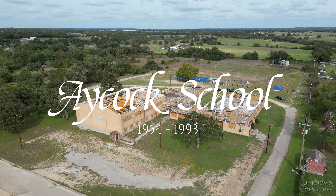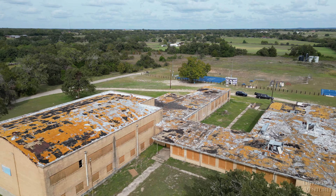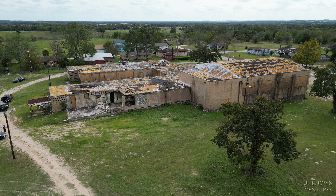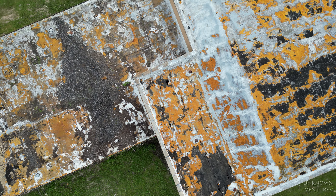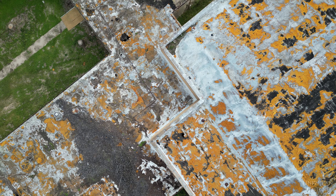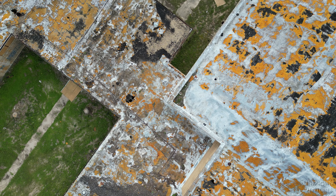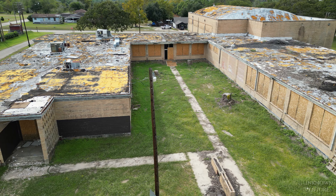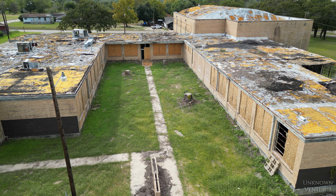What's up guys, Robbie here with Unknown Ventures. Today I'm at an abandoned high school. The school dates back to the early 1900s and it was also a colored school. The school is known to be haunted — I couldn't find much history on why — but what I do know is that the school is known to have had deaths happen here due to overdoses.